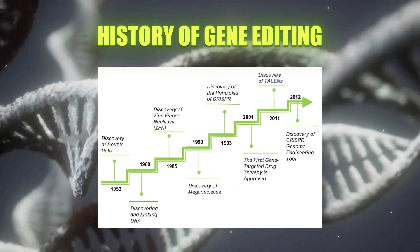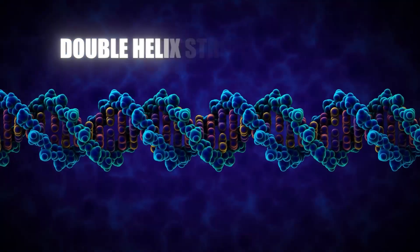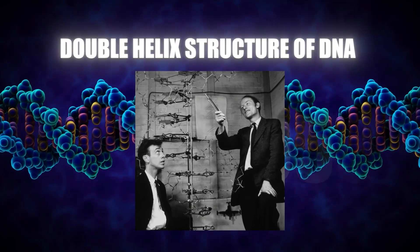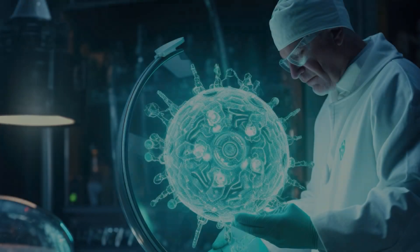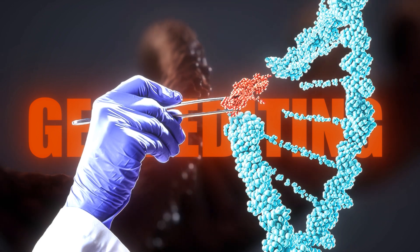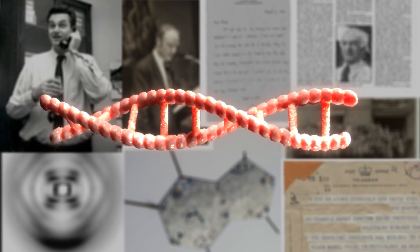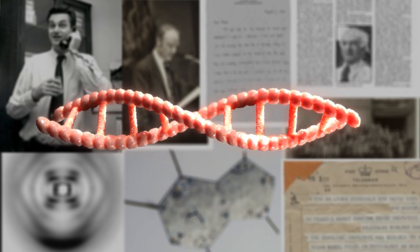The journey of gene editing spans several decades, filled with remarkable milestones. Since the discovery of the double helix structure of DNA in the 1950s, scientists have recognized the potential of gene editing for altering genetic traits and treating illnesses. Despite early limitations, efforts since the 1980s laid the groundwork for today's precise genome editing technologies.